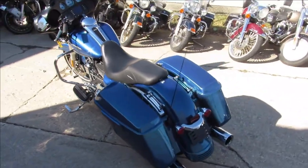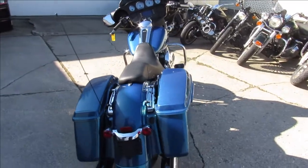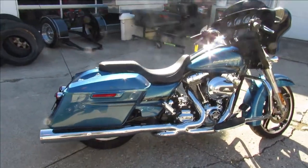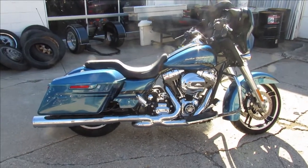It's a nice, clean one-owner bike with low miles — hard to find color, hard to find mileage. It's just been serviced at the dealership, inspected, certified, all the fluids have been changed. There's a warranty available, so you can buy with confidence. You're going to save thousands over buying brand new.